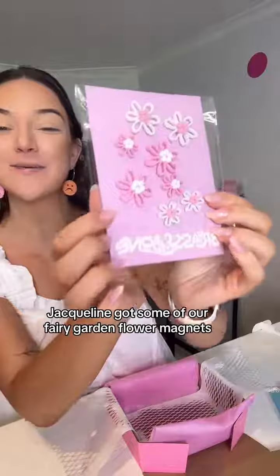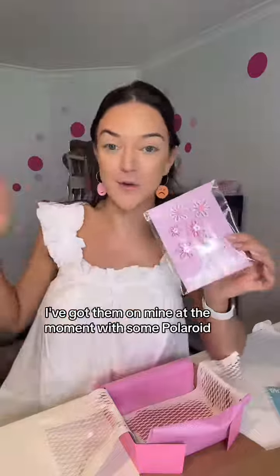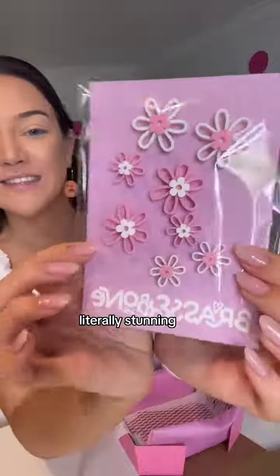Starting off, Jacqueline got some of our fairy garden flower magnets. These ones here look so cute on the fridge. I've got them on mine at the moment with some Polaroids. Literally stunning.